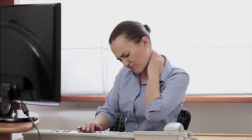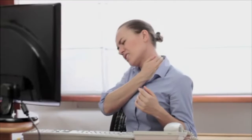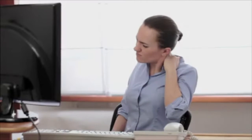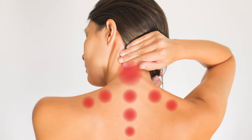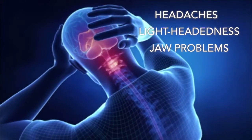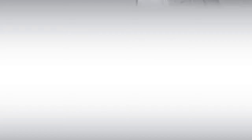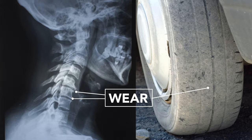Neck restrictions commonly cause symptoms ranging from mild stiffness to intense pain. Moving your head may increase your discomfort, and you may notice that your range of motion is limited. Pain from a restricted joint often radiates into your shoulders and upper back. Patients with joint restrictions may also experience headaches, lightheadedness, or even jaw problems. Long-standing restrictions are thought to cause arthritis, similar to how a misaligned wheel on your car causes premature tire wear.